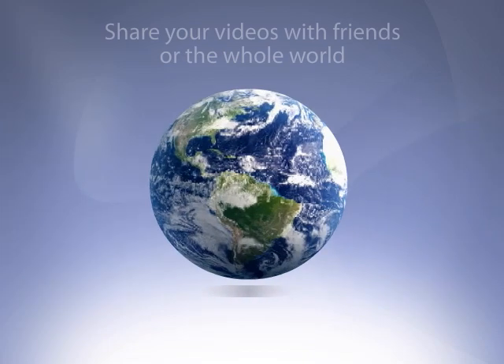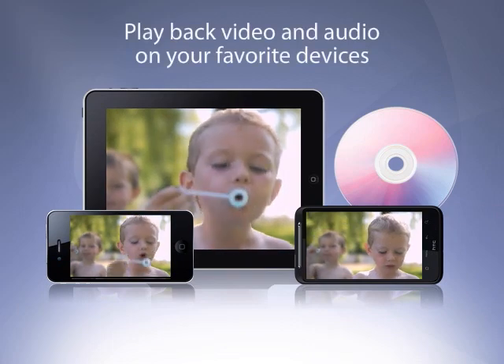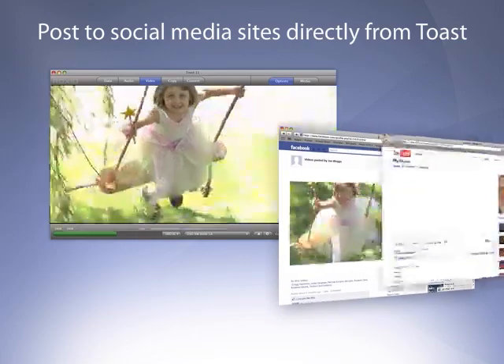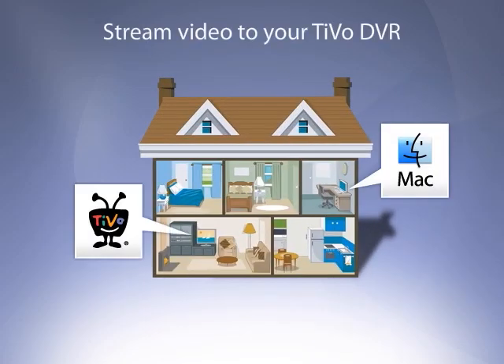New Toast 11 is everything you need to share your digital memories anywhere. Enjoy your media on discs, iPads, iPhones, iPods, and other mobile devices. Or post video directly to Facebook, YouTube, or Vimeo. Toast can even tweet your YouTube links for you. Send video to your TiVo DVR for easy living room viewing.